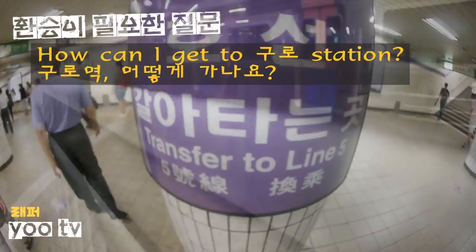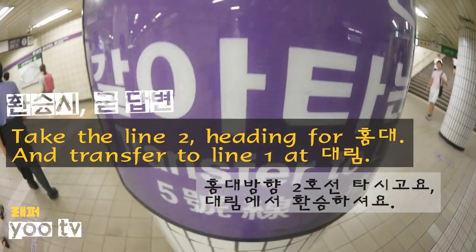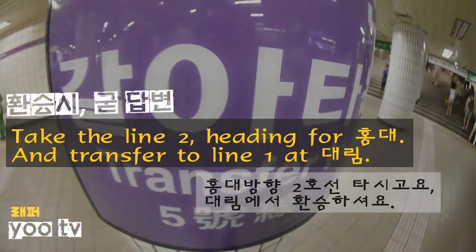How can I get to Good Old Station? Take the line number 2 heading for Hongdae and transfer to line number 1 at Terim Station.